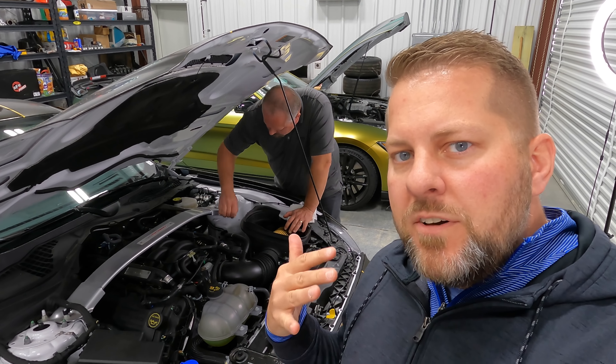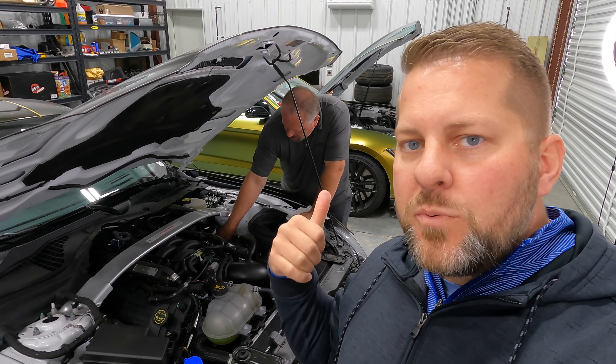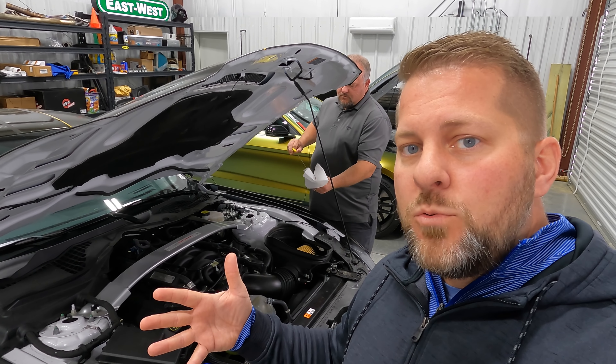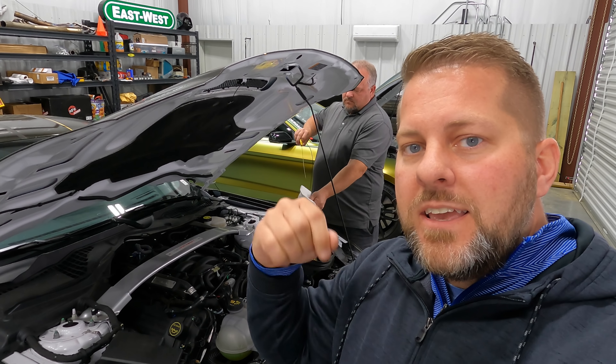This affects the 5.2 motor from Ford — that's the Predator and the Voodoo. The Predator is in the 500, the Voodoo is in the 350. It covers anything built from early December 2019 through mid-December 2020. We'll put the actual TSB link in the description below so you can see if this affects your vehicle.